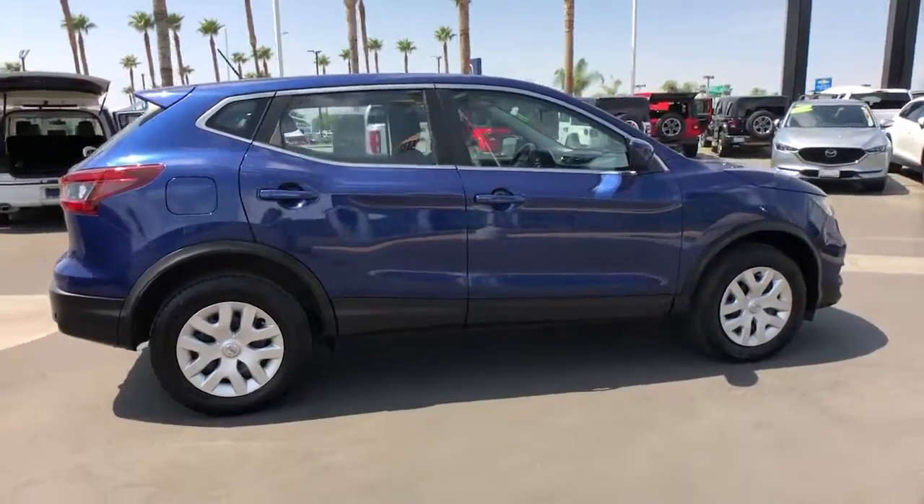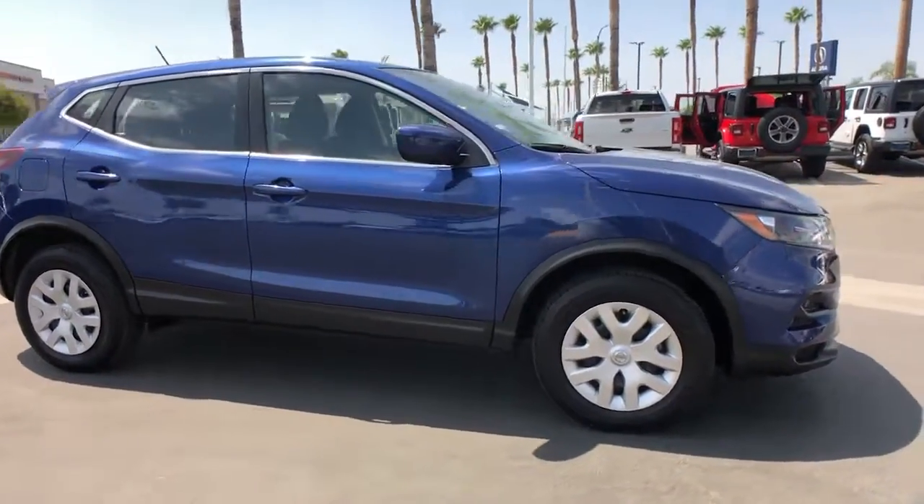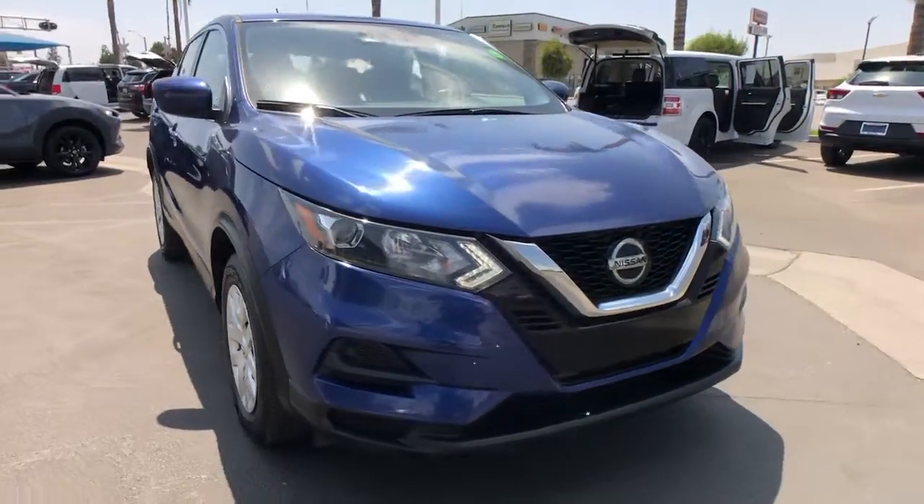These are just some of the great options this vehicle comes with: keyless entry, blind spot monitor, electronic stability control, intermittent wipers, and a tire pressure monitoring system.